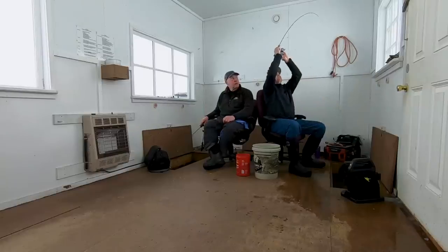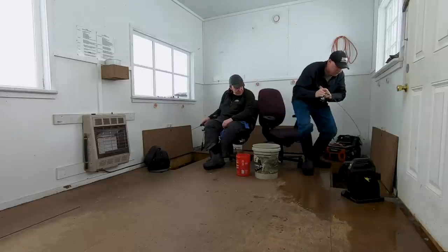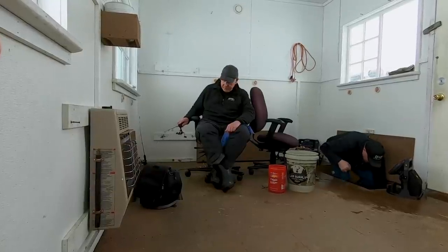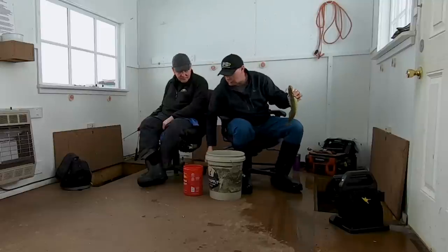Here he comes — got him. Good fish. Holy smokes, he just came on a rail. Really nice walleye, coming on a rail. Look at that — man, he just attacked that quiver spoon. I saw him coming.